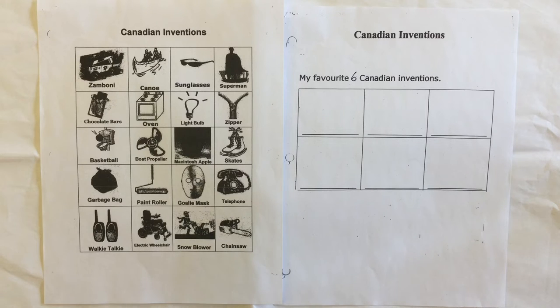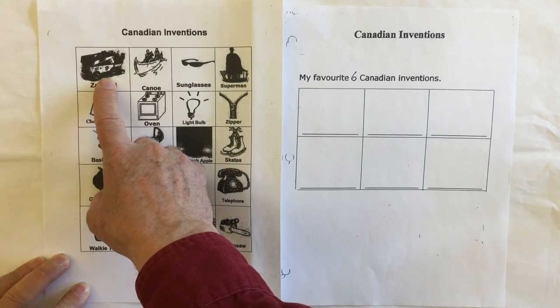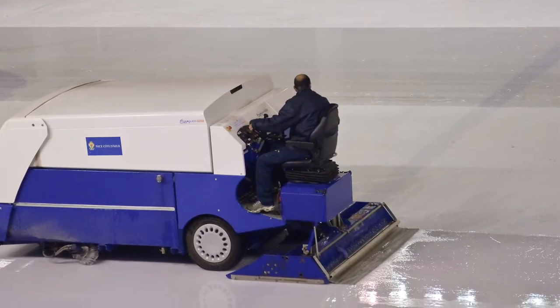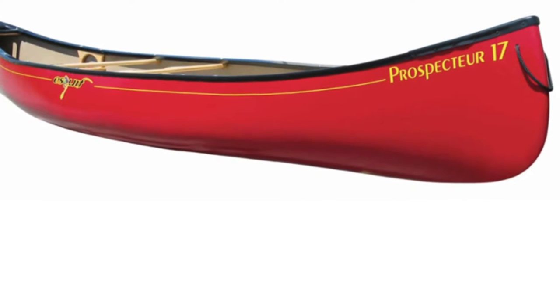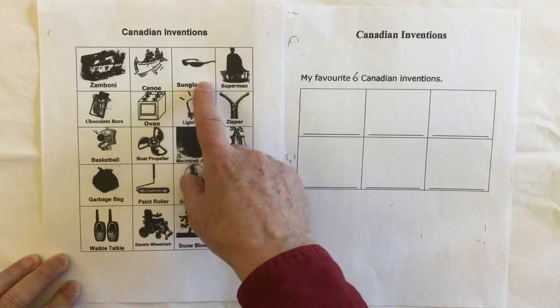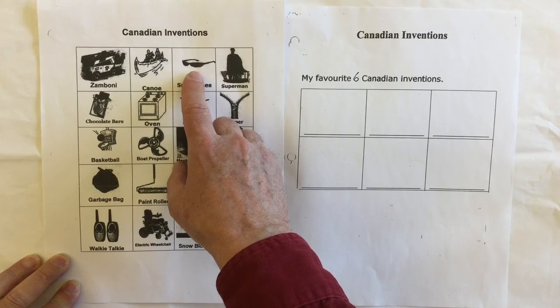We have two worksheets here that are to do with Canadian inventions as part of our Canada theme unit. There are a lot of different Canadian inventions, some are a little bit arguable. Inventions on this list include things like the Zamboni ice rink cleaner, the canoe which was invented thousands of years ago by our First Nations people. Canoe is actually an indigenous word for dugout. The sunglasses were first made out of a curved piece of bone with a thin slit through it, made hundreds and hundreds of years ago by our Inuit people.